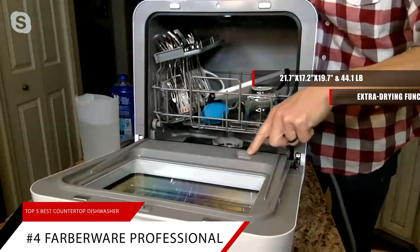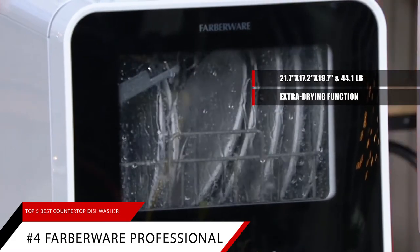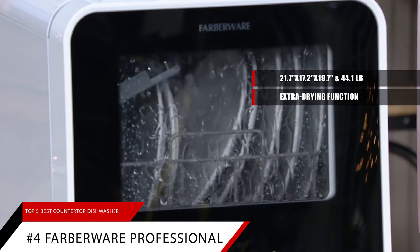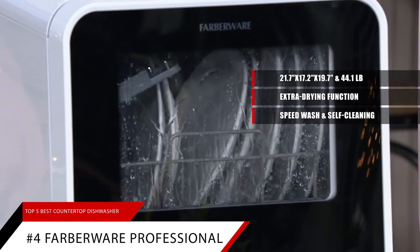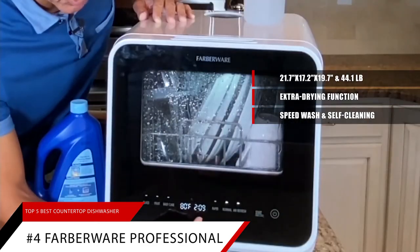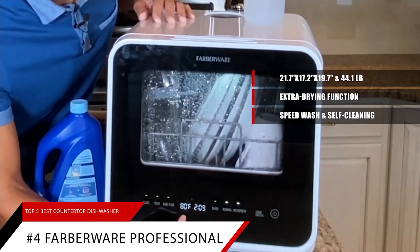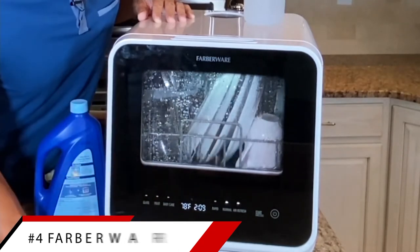The extra drying function feature adds extra heat to the final rinse to enhance drying results, but can only be used with the following programs: heavy, normal, light, glass, baby care, speed wash, and self-cleaning. If you need dishes cleaned quickly, the Speed Cycle lets you get items clean in only 45 minutes. The self-cleaning program provides an effective cleaning of the dishwasher itself.